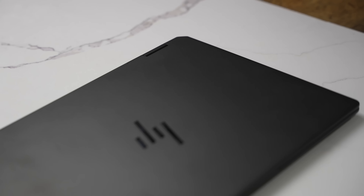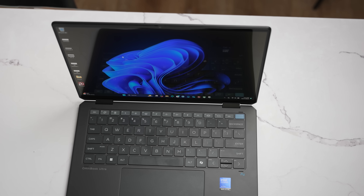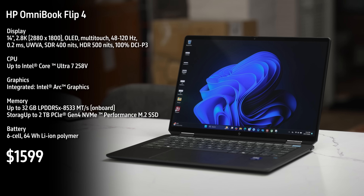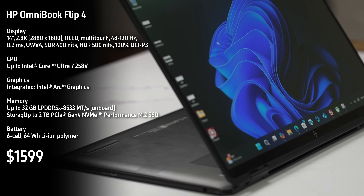The first is the HP Omnibook Ultra Flip 14. This is an Intel Core Ultra Laptop Series 2, priced at $1,599. You can see the specs and screens for all the laptops. It's got a 64-watt-hour battery.